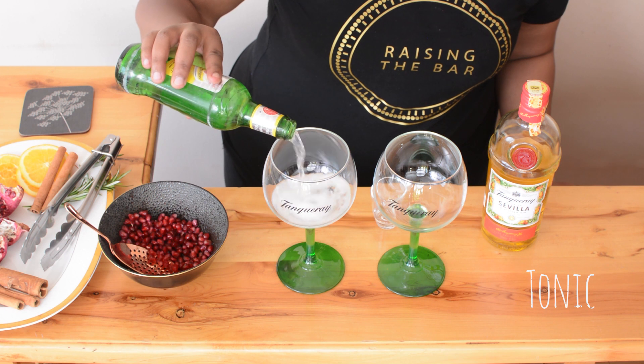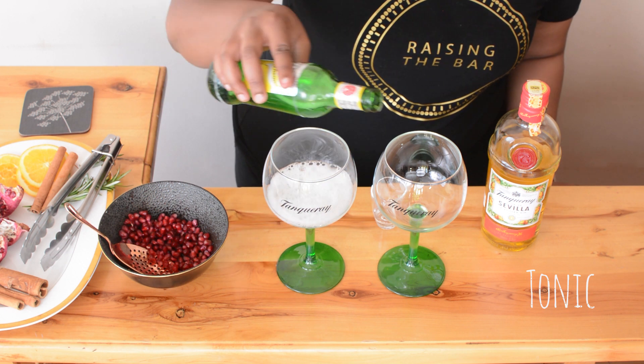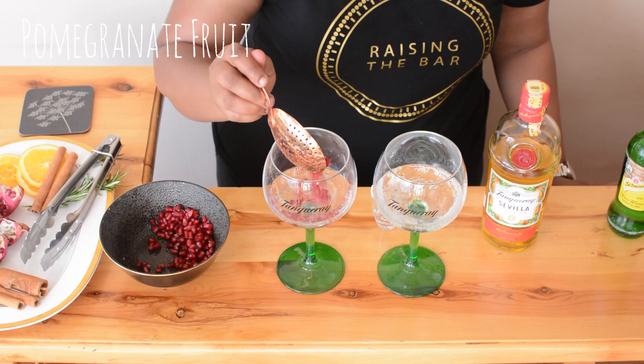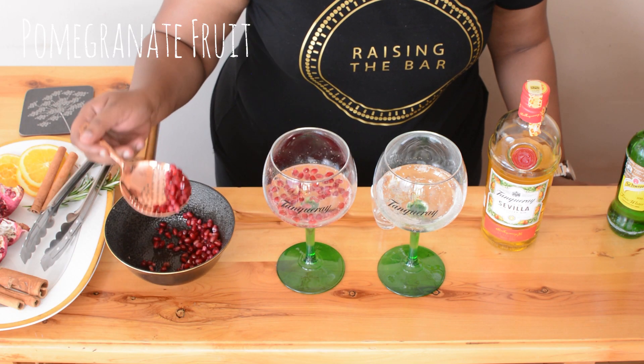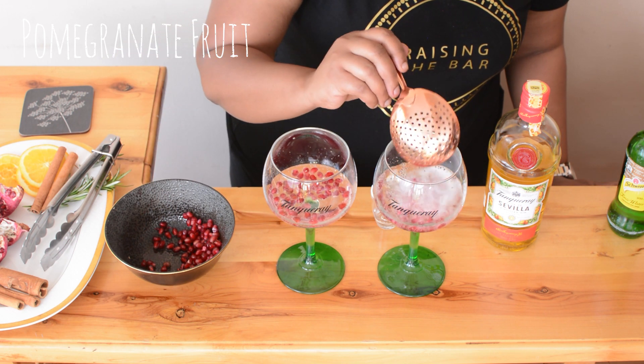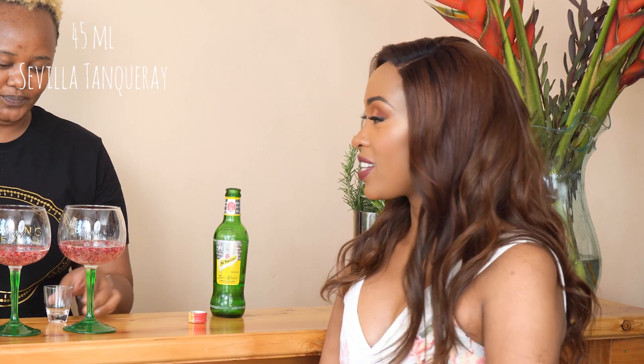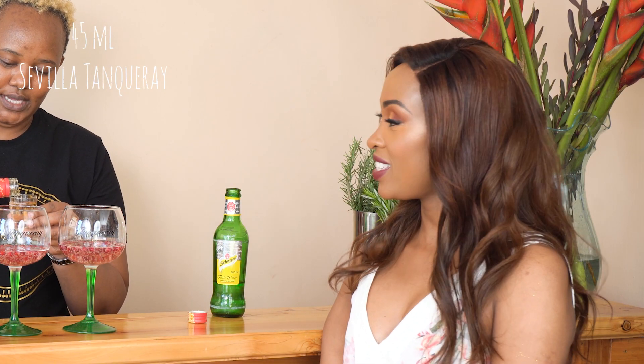Thank you so much, Cathy. So if you know Cathy, you know she's just a basic G&T girl. So we are going to start this cocktail with tonic — just a nice amount. And then we're adding fresh pomegranate fruit. Then we add 45ml of Sevilla gin. It is a very summery orange colour, very citrusy.